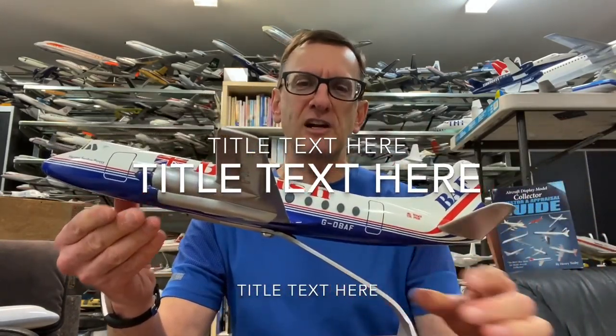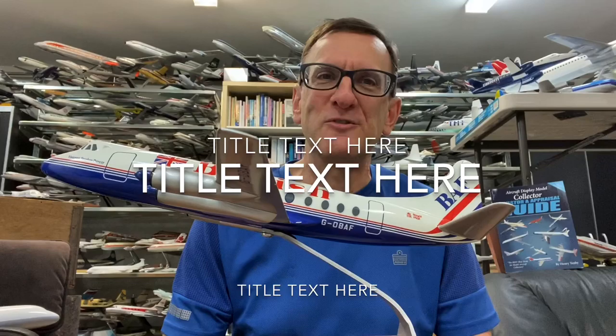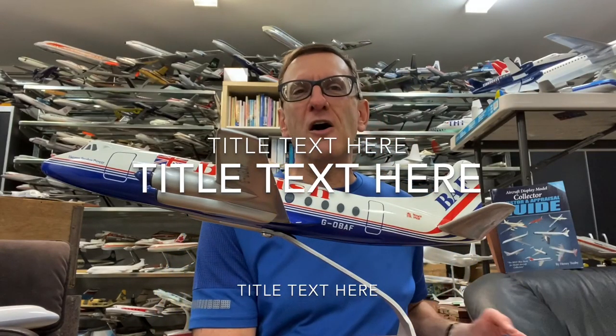If you're interested in learning more, Brian Austria Tompkins is well covered in my book, The Aircraft Display Model Collector, Investor, and Appraisal Guide, which is 160 pages of all-color information on the manufacturers of these models and their values. Brian Austria Tompkins was legendary in the hobby — there's a lot of information on Executive Display Models in the book. You can purchase it at my website, henrytenby.com.